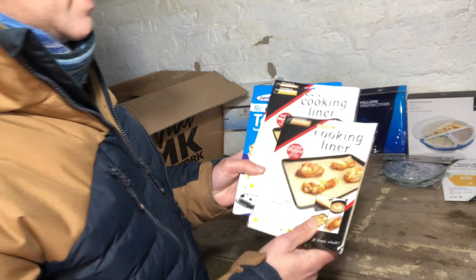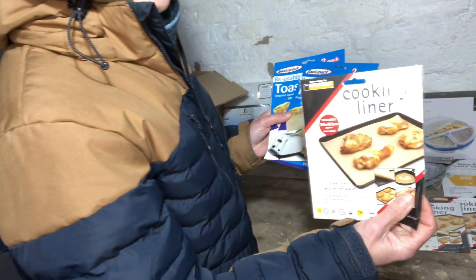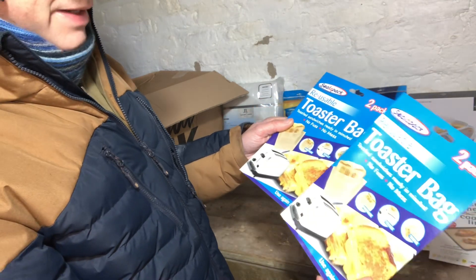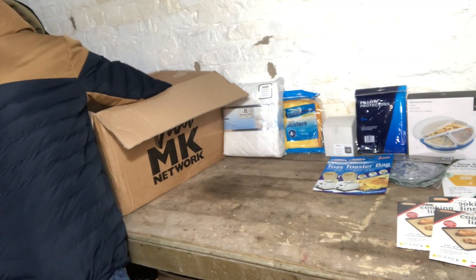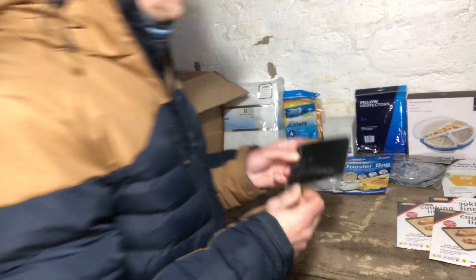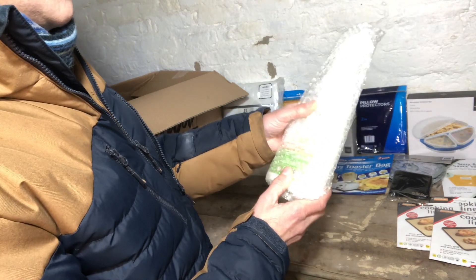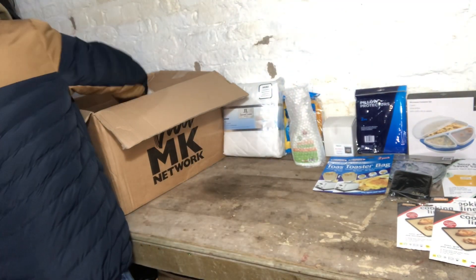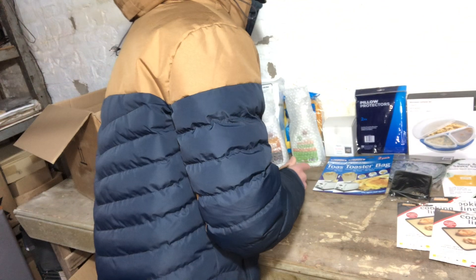We've got some cooking liners — a few packs of cooking liners. Got some toast bags, so you can make a toasted cheese sandwich in your toaster. We've got a personalised wallet with somebody's initials on it. We've got some Beaver MK direct-to-floor cleaner and some Beaver MK Lush wood cleaner.